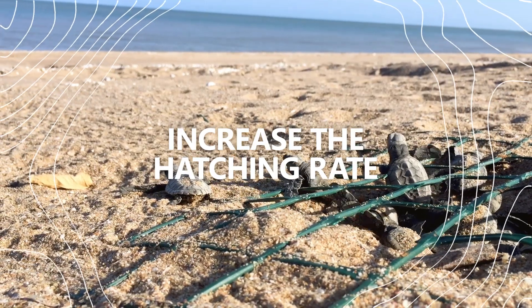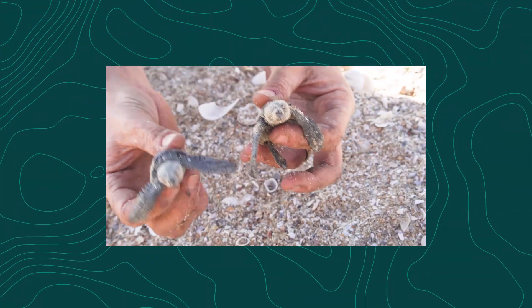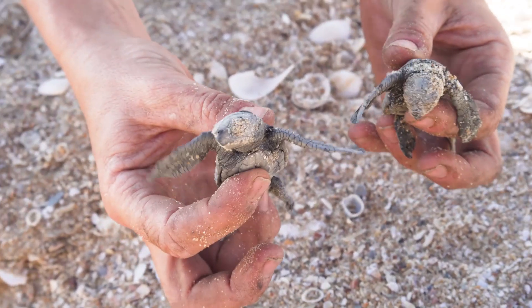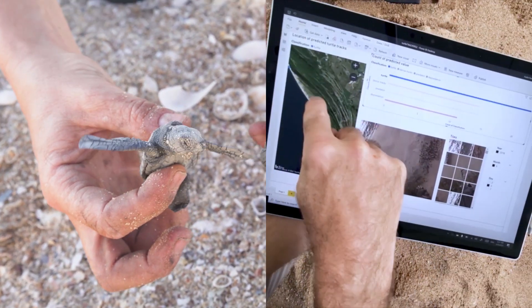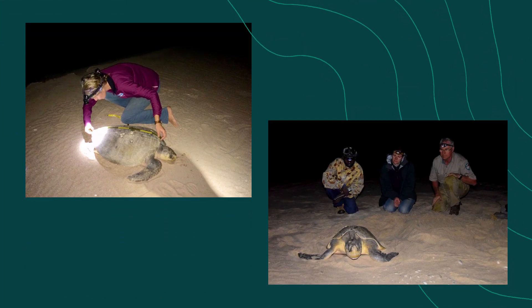This work is seeing 20,000 hatchlings make it to the ocean every season. An entire ecosystem is being stabilised and new technology like AI is playing a critical role in bringing these turtles back from the brink of extinction.